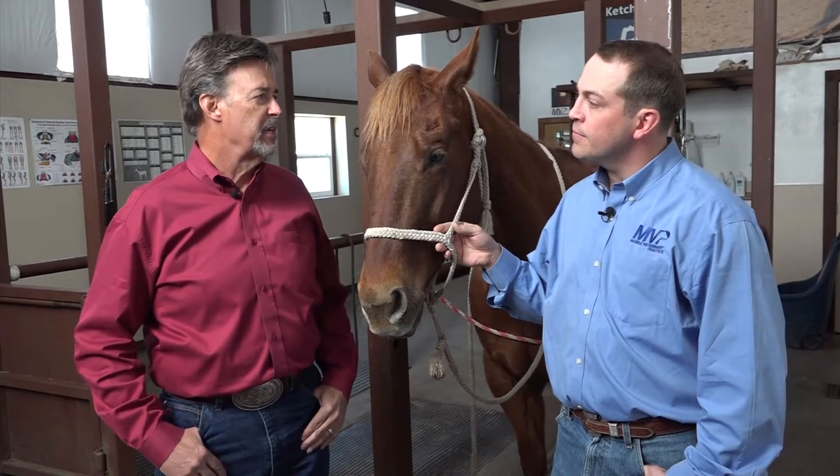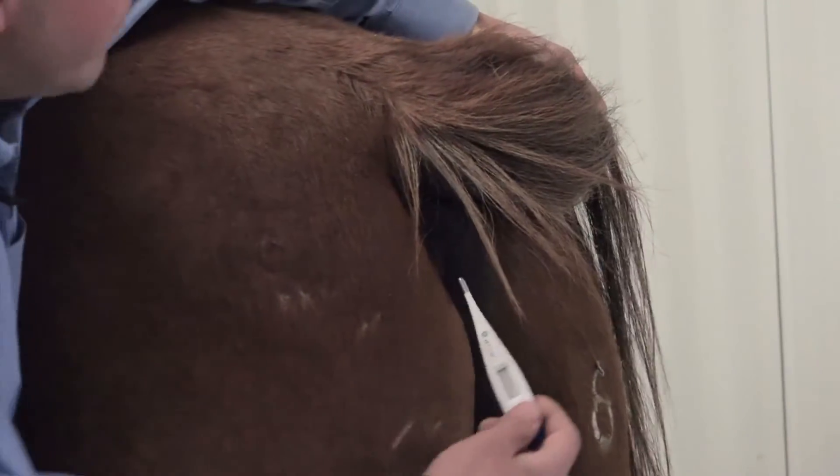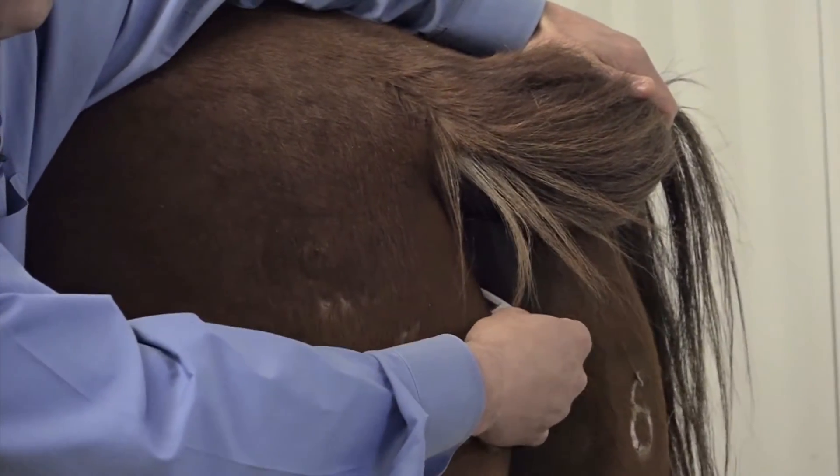Let's start with temperature. What's a normal range? Normal range in temperature for an adult horse is between 99 and 101 degrees Fahrenheit. And how would you take that? That is taken rectally. I recommend using a digital thermometer, one of the quick reading types because it tends to go a lot better.